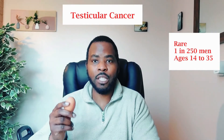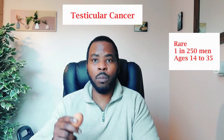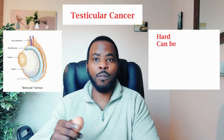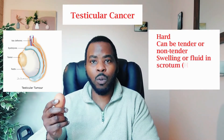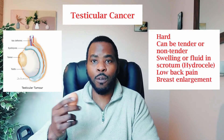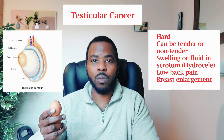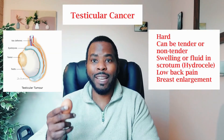So it's very important that for teenagers from the age of 13, you start examining your testicles so that you know what's normal and what's abnormal. You're looking for a hard lump that might be painful, especially examining the testicle if it is painful or tender. You're also looking for the presence of any fluid in the scrotum called a hydrocele, and other features such as back pain or breast enlargement.